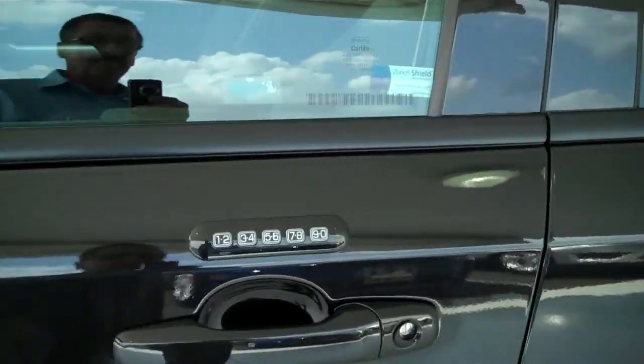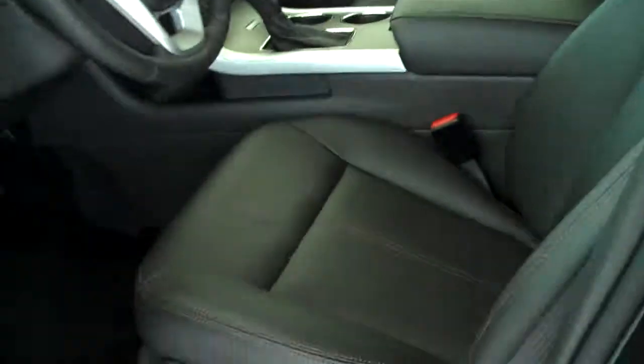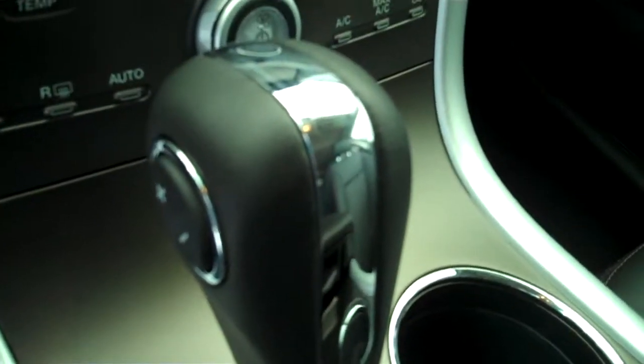It has keyless entry on the door. It has the black leather interior, bucket seats and console. It has automatic transmission shifters on the console.